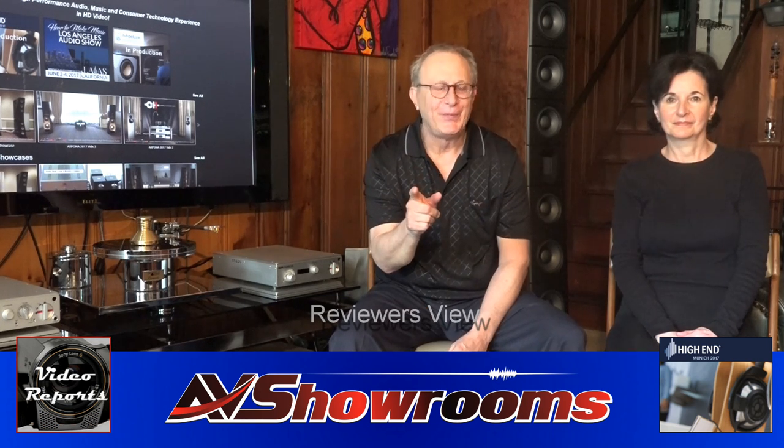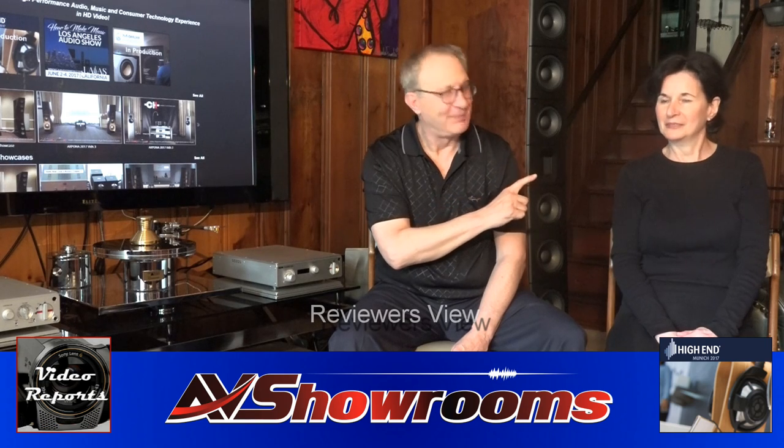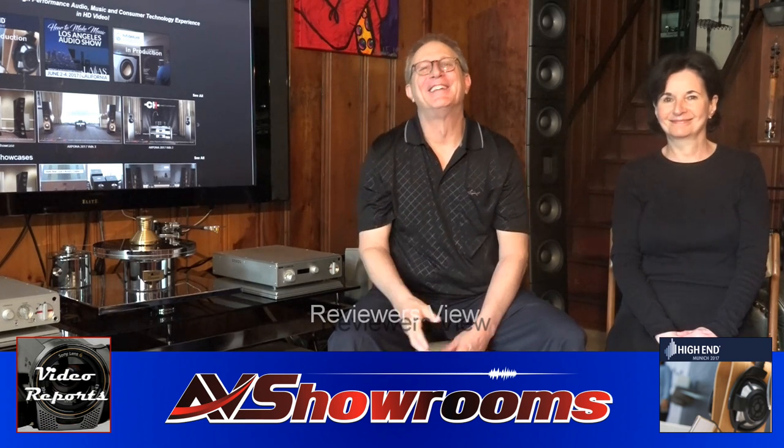That's Reviewer's View for High-End 2017. We'll be seeing you very soon in Los Angeles — the videos are going to be trending within a week. So until the next show, bye-bye and happy listening. Peter and Terry reporting from AV Showrooms.